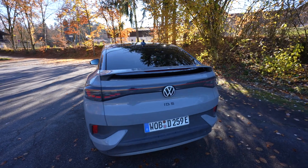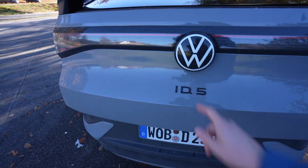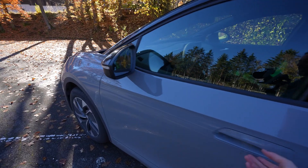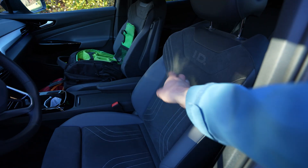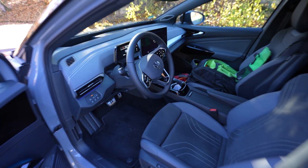Design-wise the cars are basically the same. Instead of GTX badging it says ID.5, and inside the car in the GTX you have the name even in the door, and also the way it shows ID here and in the steering wheel.